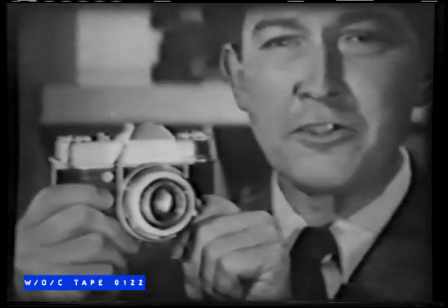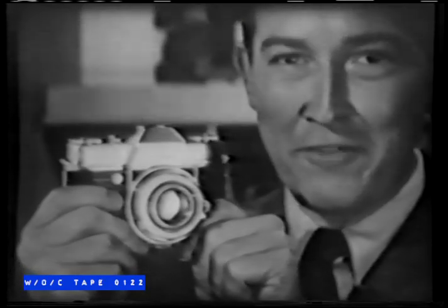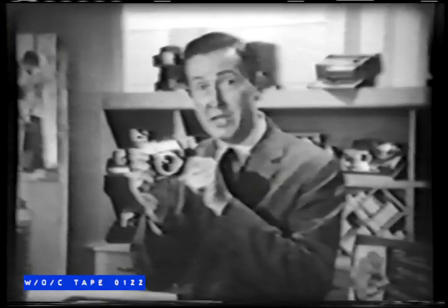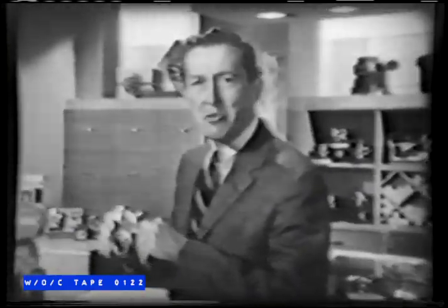Tonight, I'd like to show you one of the world's great cameras — the magnificent new Retina Reflex by Kodak. This camera is for the professional and the advanced amateur. It's been acclaimed both here and abroad as one of the world's really great cameras.